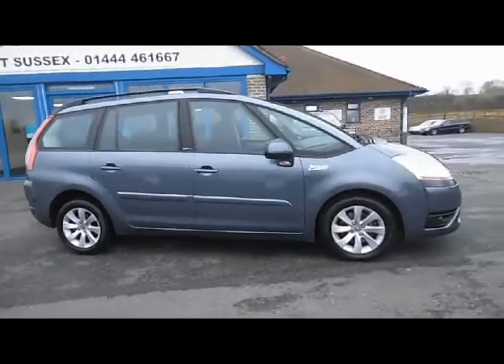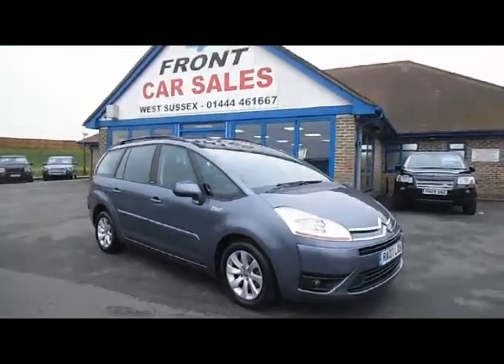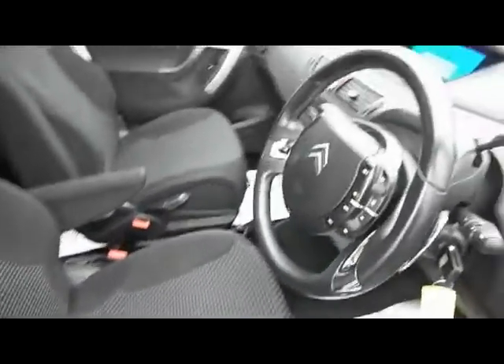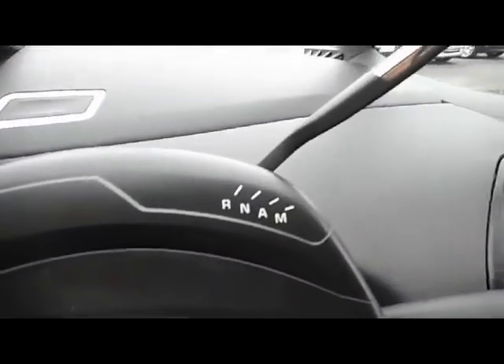Inside the car we've got electric windows all round, electrically operated door mirrors, and a two-tone grey cloth — very hard-wearing, ideal for a family vehicle. We've got a multi-function steering wheel with paddle shift, so you can use the automatic gearbox like a manual.